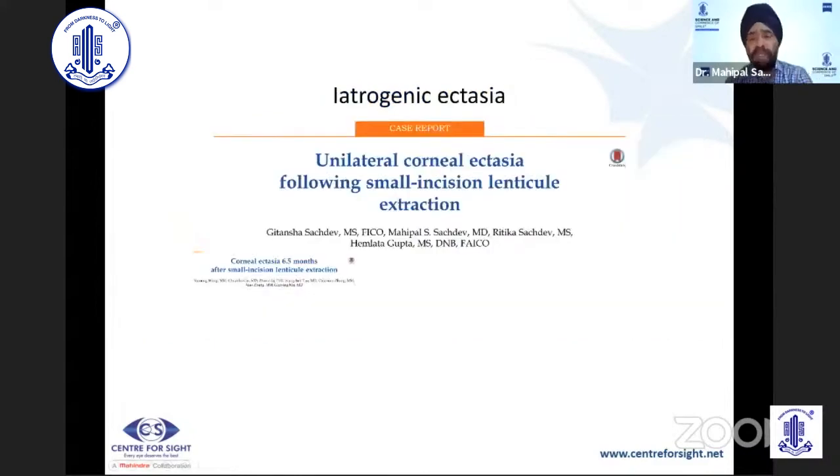Looking at post-operative things: dry eye, as was said, is the least that you expect in a SMILE patient. Patients rarely complain of dryness unless they have a long-term history of contact lens wear and had sub-minimal tear function prior to the procedure. It is always better to optimize the ocular surface before proceeding with SMILE. We have reported a case of unilateral corneal ectasia — in this particular case we were not able to find anything wrong with the pre-op parameters. It has been managed with intrastromal ring segments and with cross-linking, and the patient is stable in both eyes.